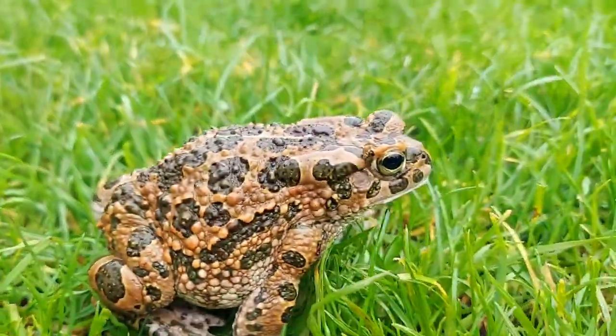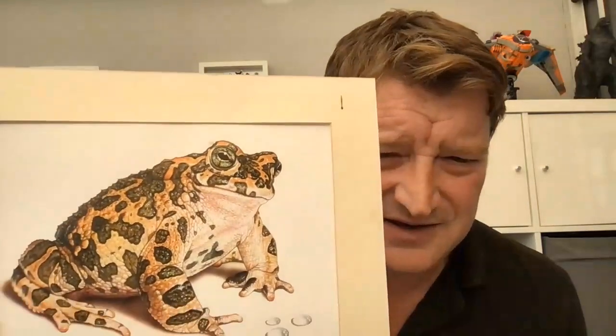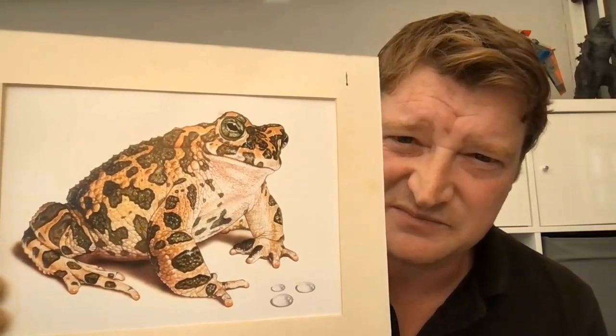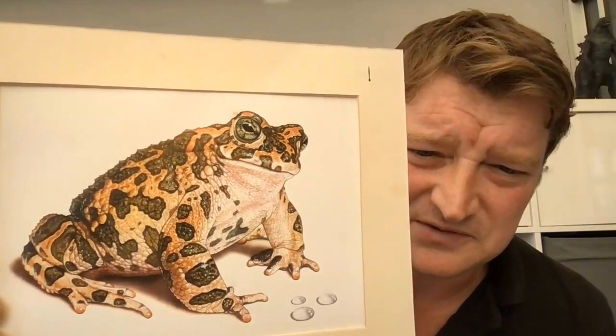I hope you enjoyed learning all about the green toad and can appreciate why I love them so much — look at this little guy, how can you not love a toad like that? This is a painting my dad did of a toad we used to have as a pet about 35 years ago — gorgeous. Hope you enjoyed it and we'll be back again soon with another video, take care, bye!